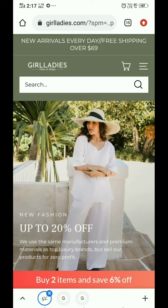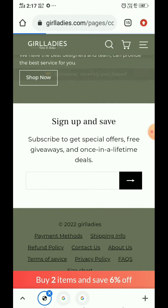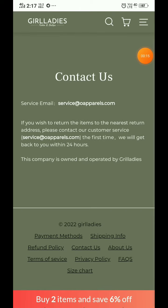I'm going to show you if this is a scam or a legit website with proof. Here in 'Contact Us' they have provided an email ID but no phone number. You can see that the email name does not match with the domain name.